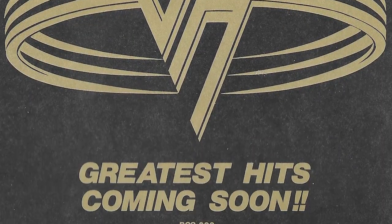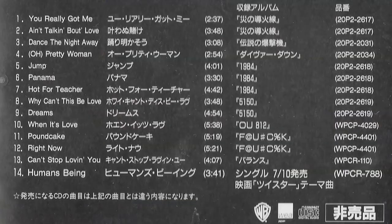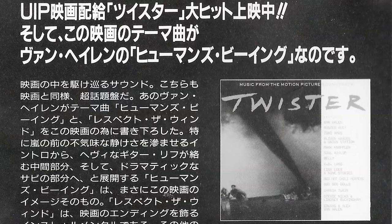Also from Japan, this was like a pre-release Greatest Hits 'coming soon' promo. It does have Hot for Teacher on it, but it doesn't have the two tracks they did with Dave. So I'm not sure if this was the original planned track listing before they knew Dave was going to be involved. It's kind of promoting Twister, and it seems like it was in the works before the whole Dave reunion thing happened in 1996.